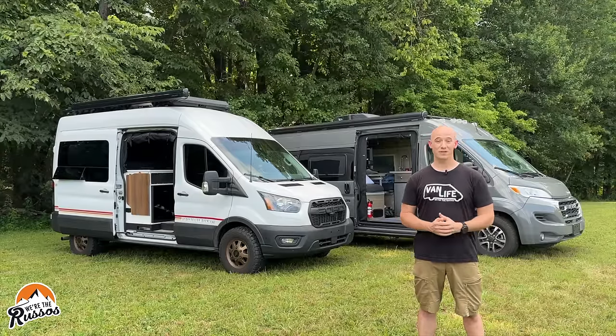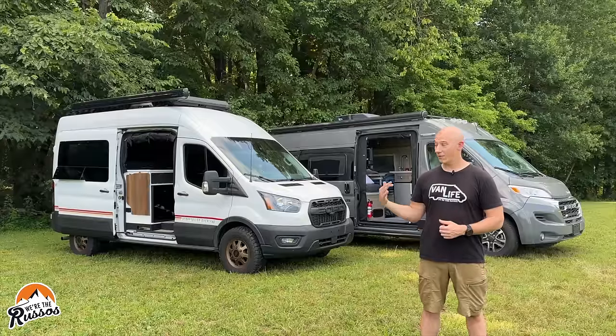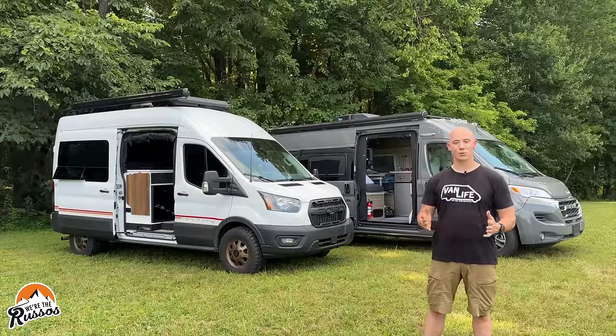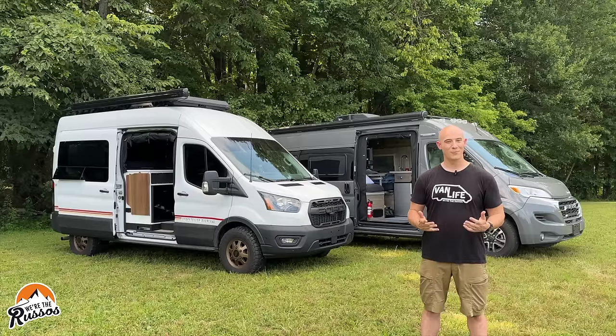If you want to learn more about our camper van and the adventures we've taken it on, head over to our website at we'retherussos.com. We'll see you next time — thank you so much for watching.